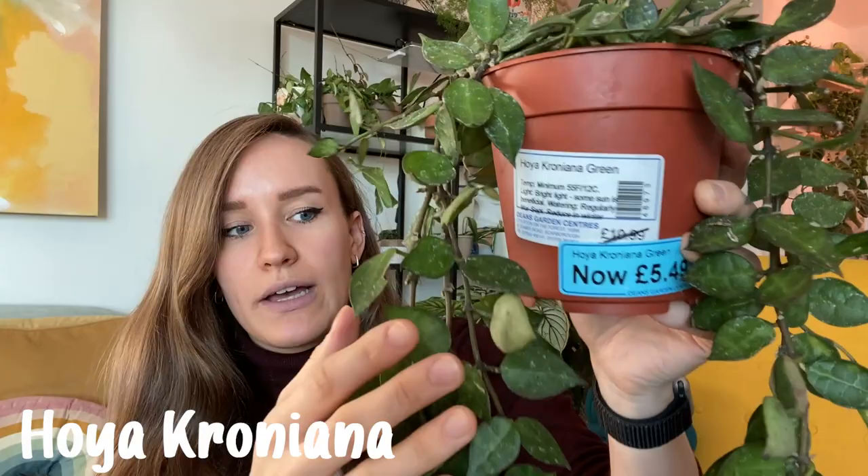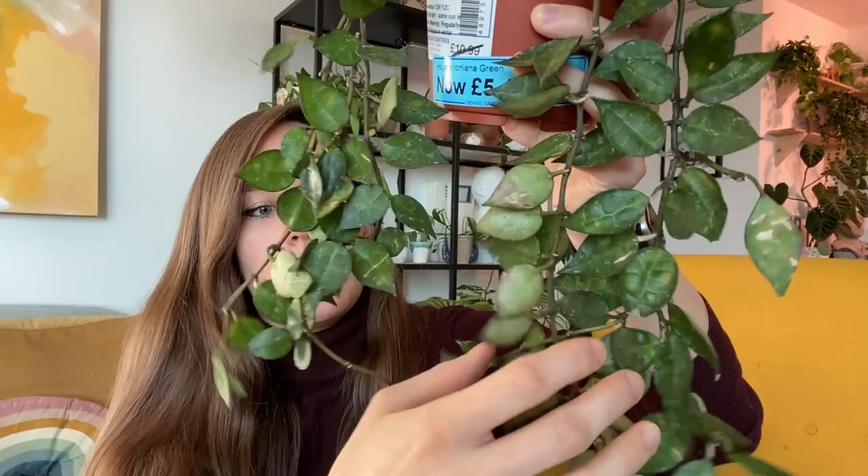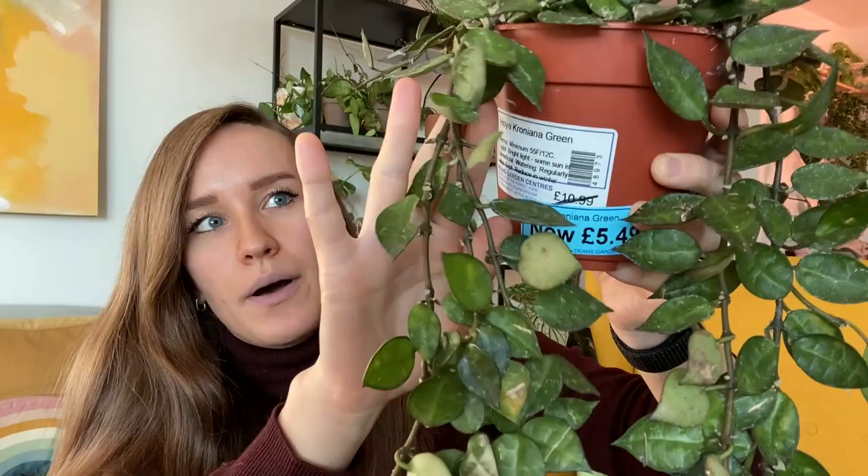I don't know if anyone remembers, but I've got a two or three leaf cutting of this and I really like it. I think I paid six pounds for that cutting, so it just goes to show what a good deal this is. It was on sale because it has got some damage — there are odd leaves that are damaged — but everything's had a treatment of Provonto.